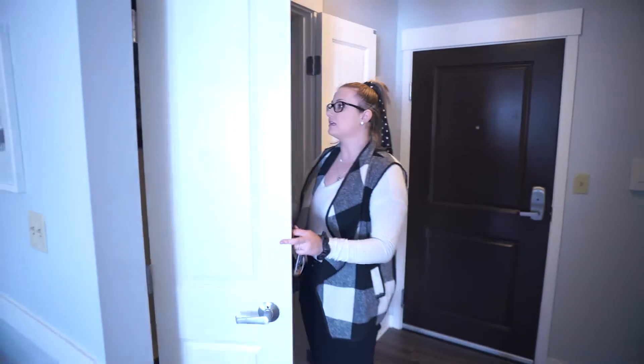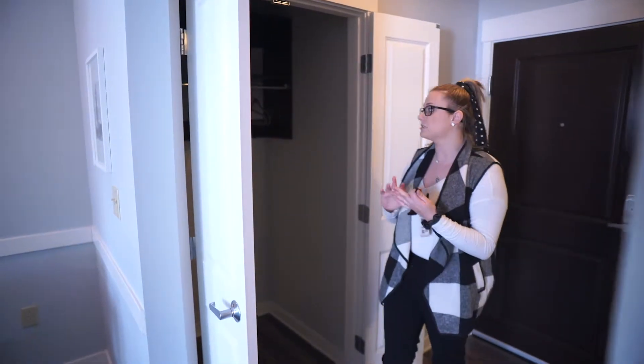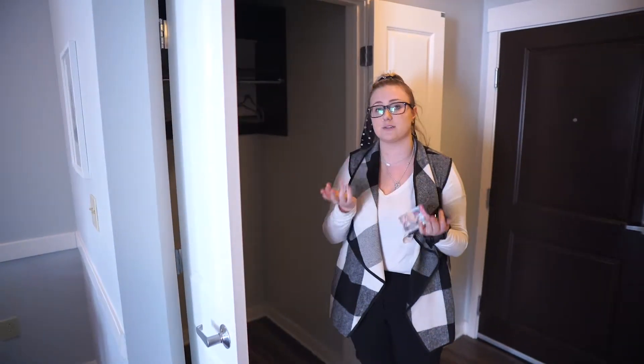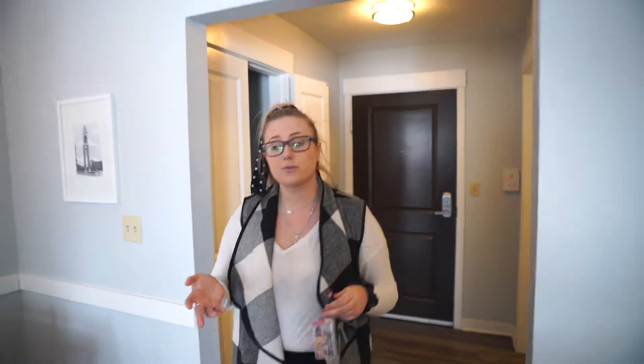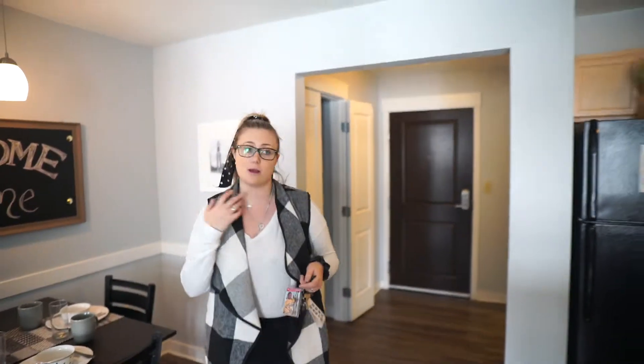Next I usually point out the closet and give examples of things I've seen residents do — such as shoe racks, winter coats, bins of storage, as well as vacuums — just so they can start to visualize how they're going to utilize all this space. Then as we move throughout the apartment, I point out that all of our apartments are fully furnished.